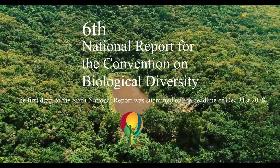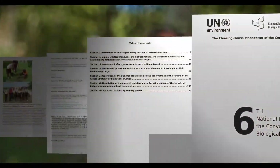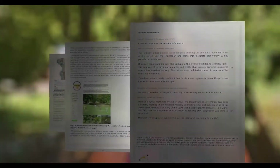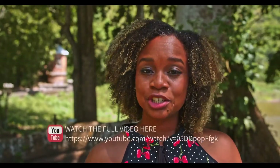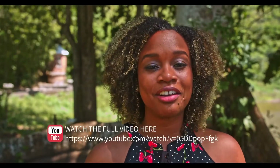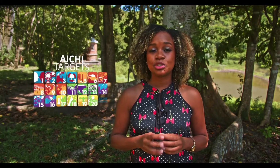The Department of Environment is proud to announce that it has successfully presented Antigua and Barbuda's sixth national report to the Secretariat for the Convention on Biological Diversity. As a signatory, Antigua and Barbuda is required to submit national reports on our progress in implementing the Convention's objectives. The most recent report outlines our progress in meeting the set national biodiversity targets, which are based on the global Aichi targets — a set of 20 global targets under the Strategic Plan for Biodiversity 2011 to 2020.